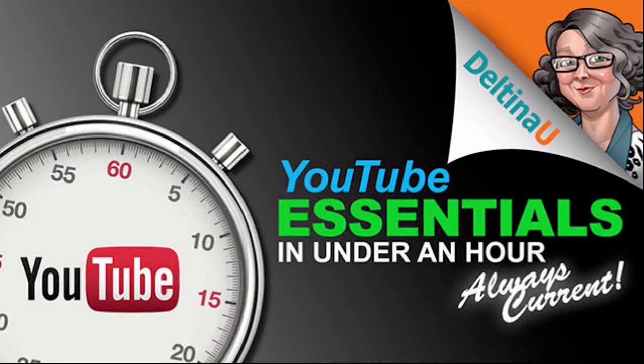Deltina U video courses show you hands-on how to use and leverage the most important social media marketing tools. Welcome to LinkedIn Essentials, Facebook Page Essentials, and YouTube Essentials — all in under an hour.